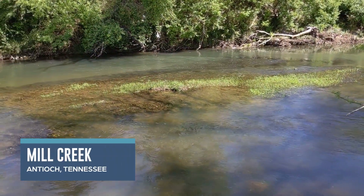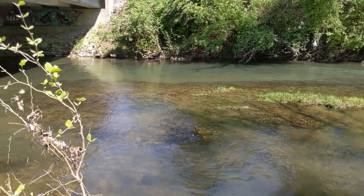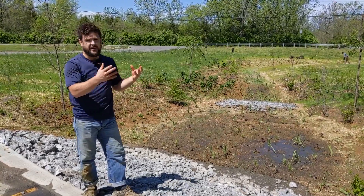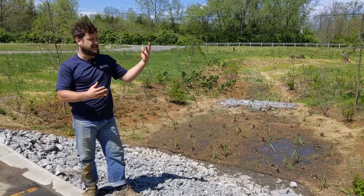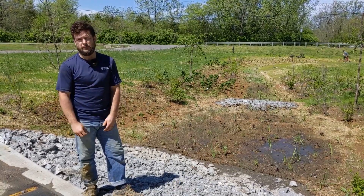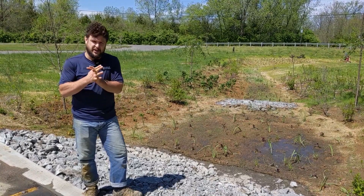So we're in the floodplain, so this can't be a traditional bioretention cell. This can't be a traditional rain garden. Think about what happens when it floods — the water would infiltrate into here and bring all the sediment and stuff that was in the stream, and basically it would clog all of this new permeable soil that we brought in. So we had to go about this in a little bit different of a way.